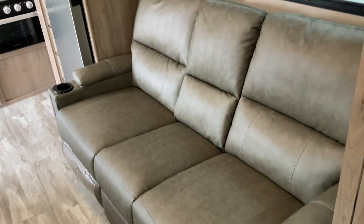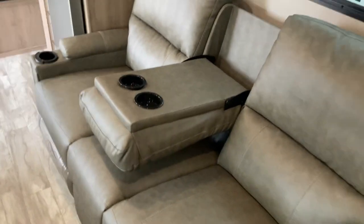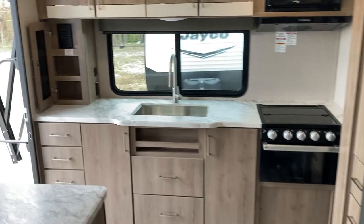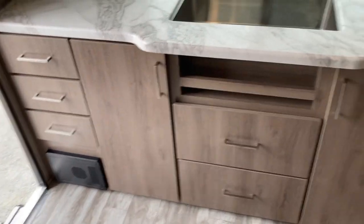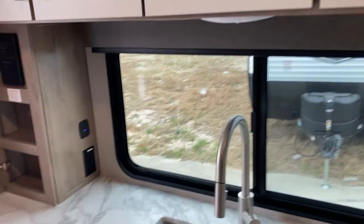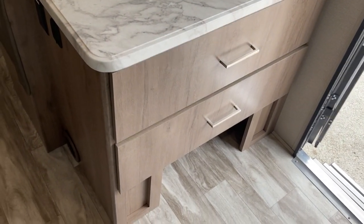Over here you have your theater seating with center console — heated and massage chairs — there's your little console with your cup holders. The whole rear of the coach is a kitchen with a large sink unit. Look at all the cabinetry: pantry over here, more storage up top, more cabinetry and a place to keep your shoes when you come inside.